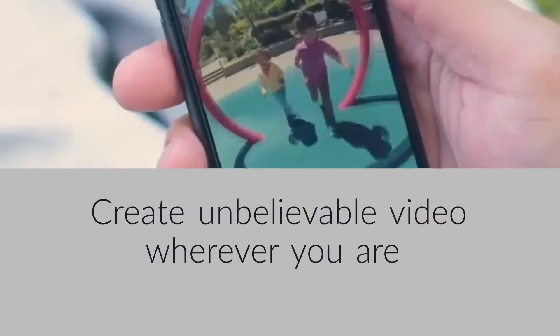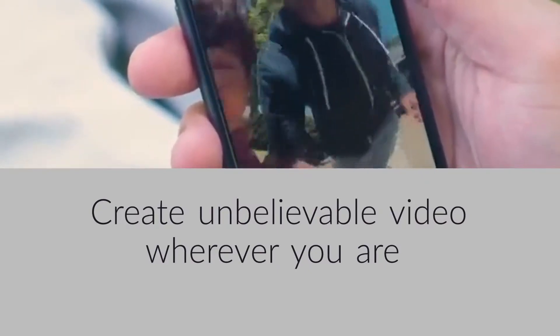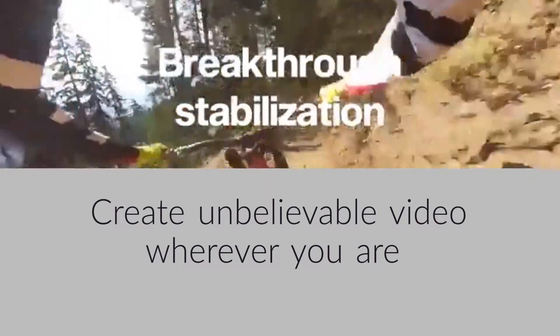Rylo records video in every direction at once, so you can compose the perfect shot and focus on the subject you want after you finish recording.